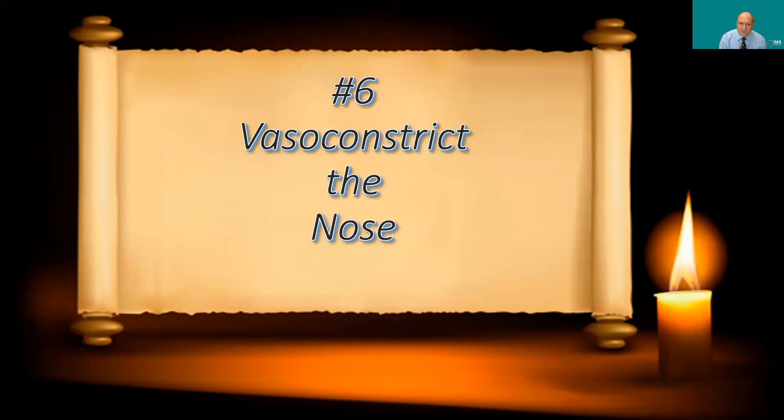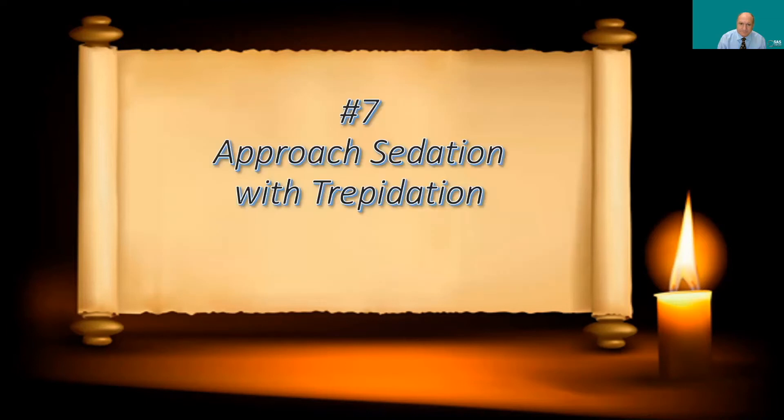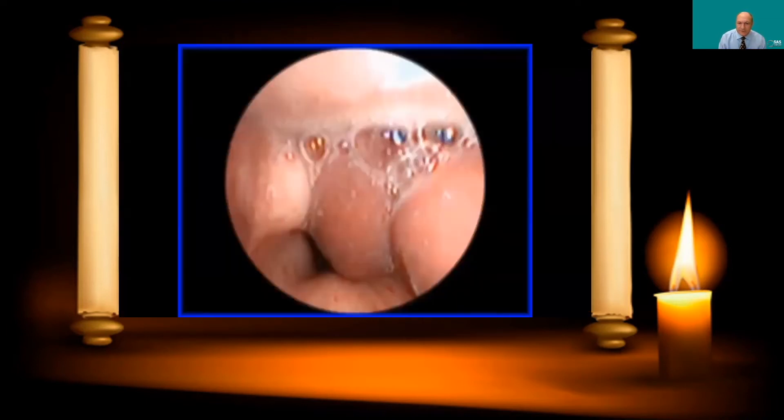Number six: vasoconstrict the nose if you're doing a transnasal route. The nasal mucosa is very thick and boggy, and if you just put the scope in there without a topical vasoconstrictor it may cause bleeding. By spraying oxymetazoline in there, you shrink the mucosa, giving you a bigger passage to pass your scope and providing vasoconstriction to minimize bleeding from the intubation.